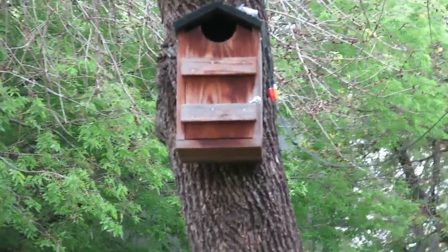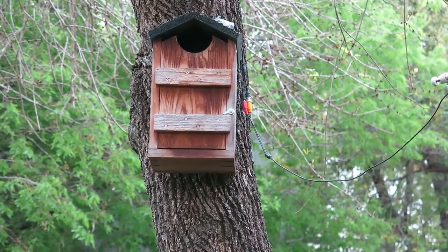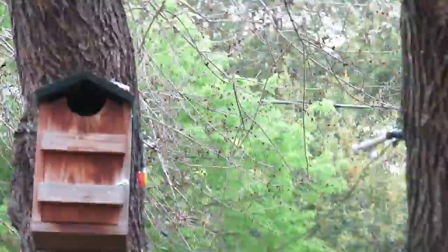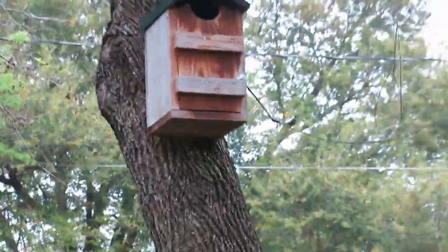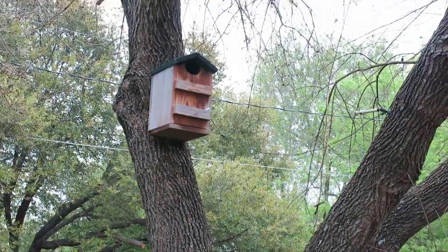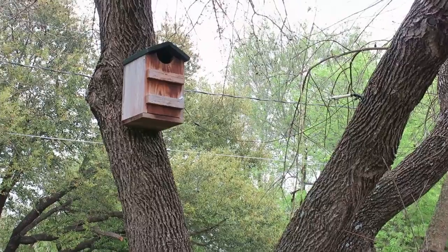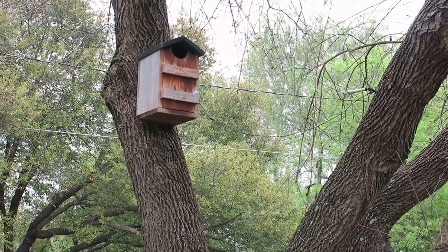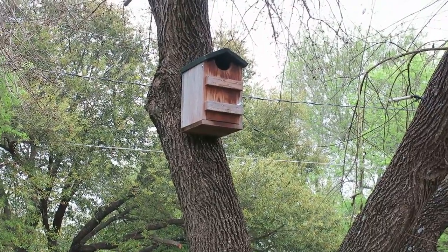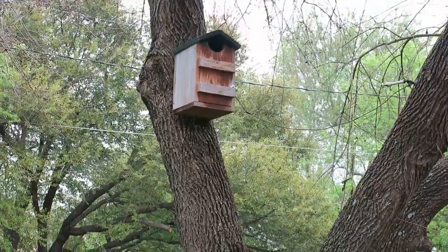I don't know if this is still the case because we bought it a long time ago, but our package came with two owl houses. What I did — again in 2012 — I hung this up in our tree, probably about 10 feet up. Put it up in late summer and I packed the bottom of it with some hamster cage shavings, something you'd buy at the pet store.